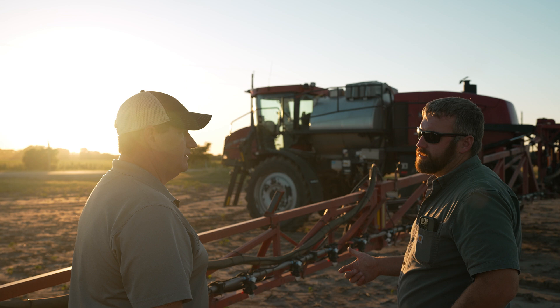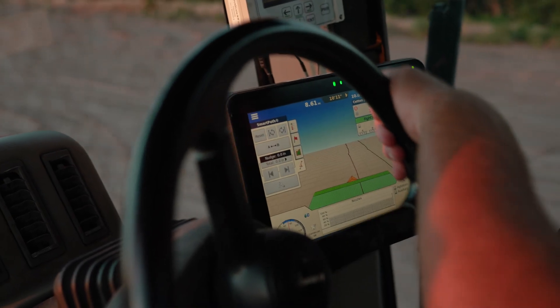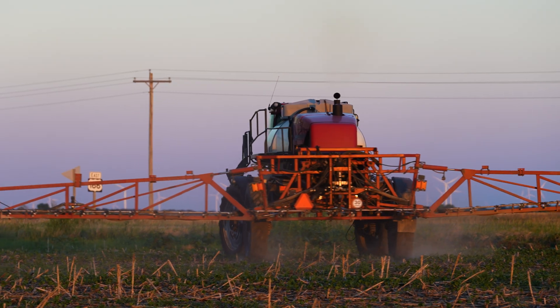Ag Leader has always done a really good job at making things that are user-friendly and work really well on all brands of equipment. I think that Right Spot will be a good fit for sprayers that do not have a PWM system.